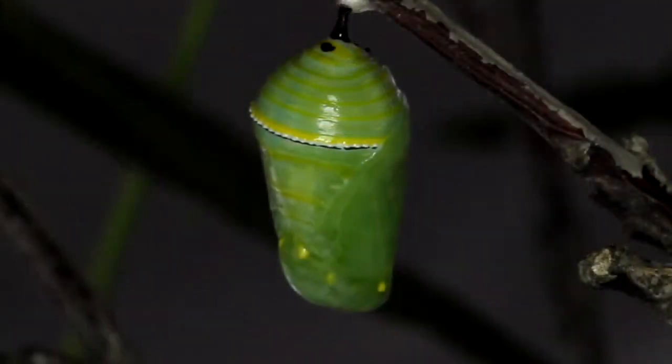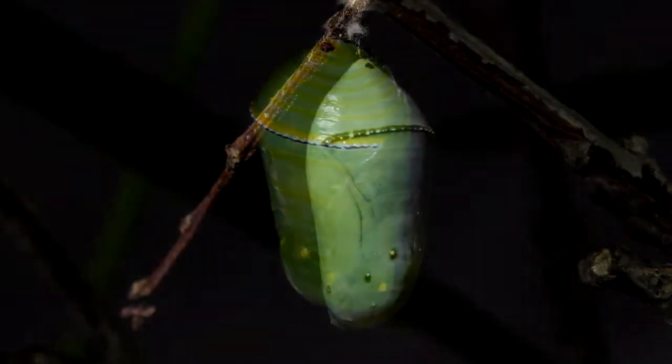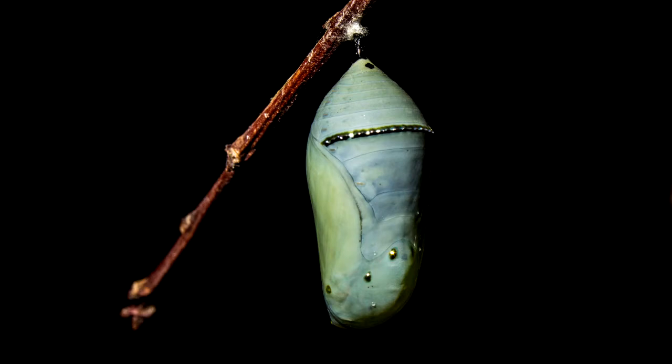And then they just hang there like that. At first there's a little tiny movement inside, but soon you would hardly think they're alive.